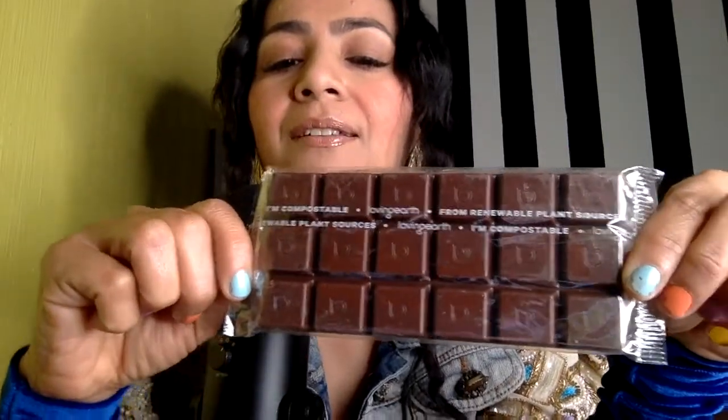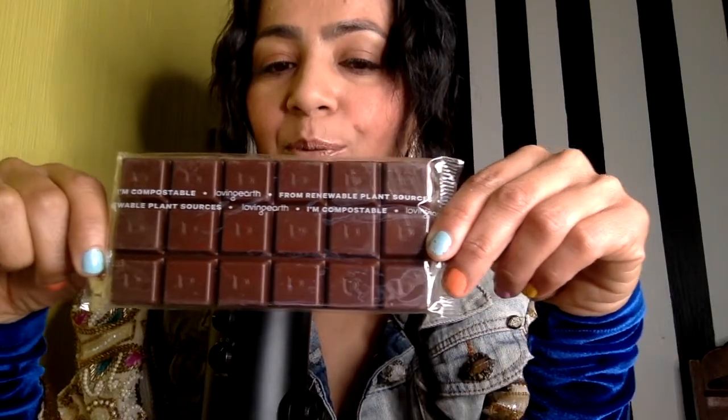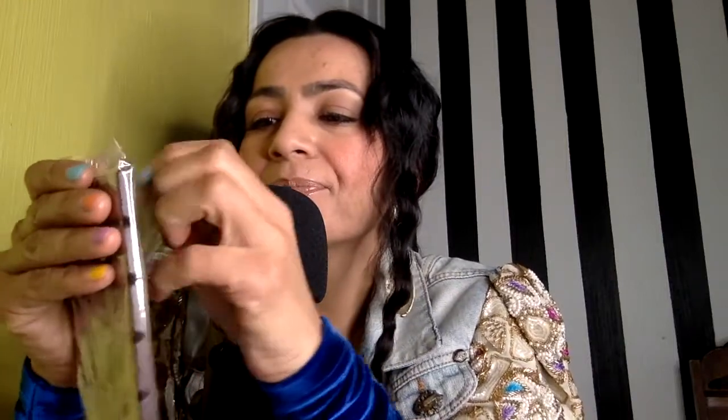So this is what it looks like. The packaging is also compostable and made from renewable plant sources. Let's see — I hope it's really good. This is what it looks like.